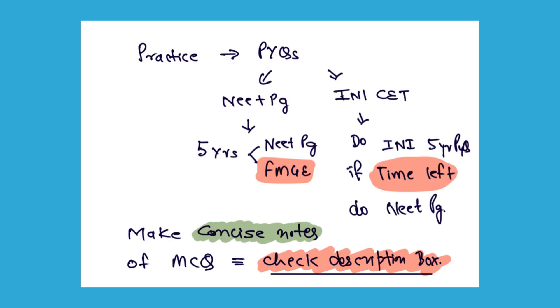For practice, you must do the previous year questions and their explanations. If you are targeting NEET-PG, do both the NEET-PG questions and FMG questions as well — I strongly emphasize covering FMG PYQs for NEET-PG. For INI-CET, first do the INI-CET previous year questions, and if time remains, do the NEET-PG PYQs also. Covering the previous 5 years of questions will suffice for your preparation.